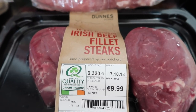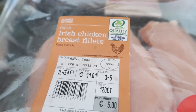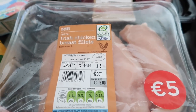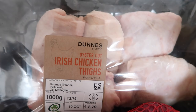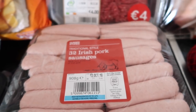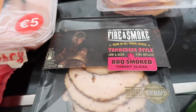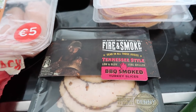Irish rashers were €4. Fillet steaks for our usual steak night were €9.99. A pack of chicken breast fillets was €5. A pack of Irish chicken oyster thighs was €2.79. A humongous pack of 32 pork sausages was €3.09.